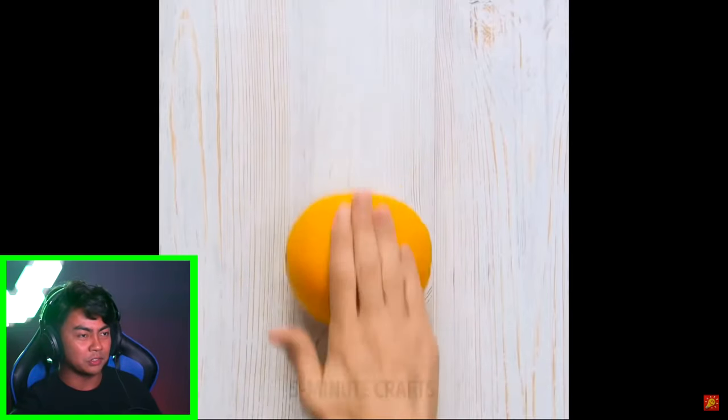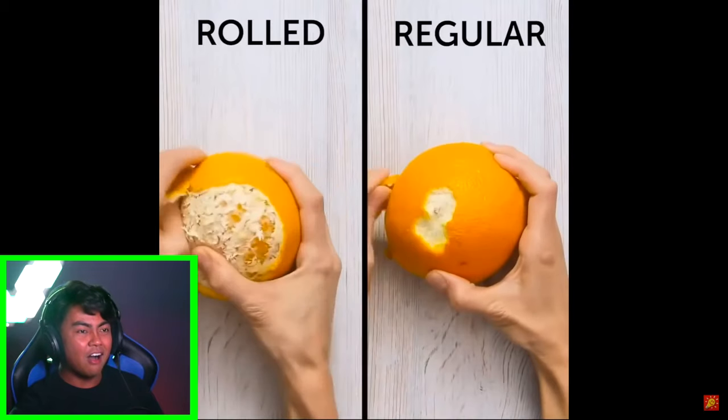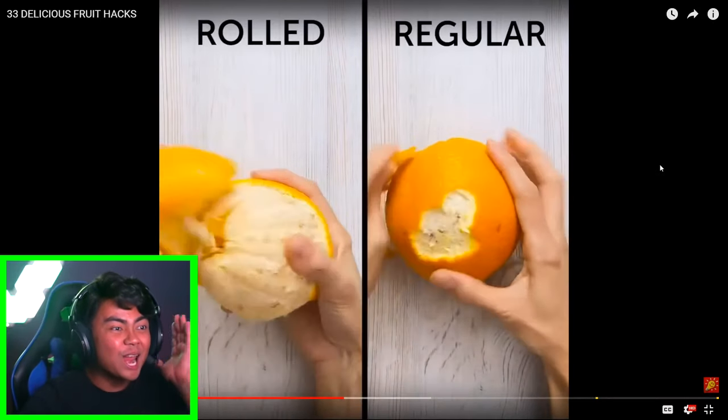I didn't realize peaches had seeds inside. Okay, next we're moving to an orange. No way — yo, that is so cool. I didn't realize if you roll an orange and then peel it, it's a lot easier than peeling an orange by itself. So that's just — oh.